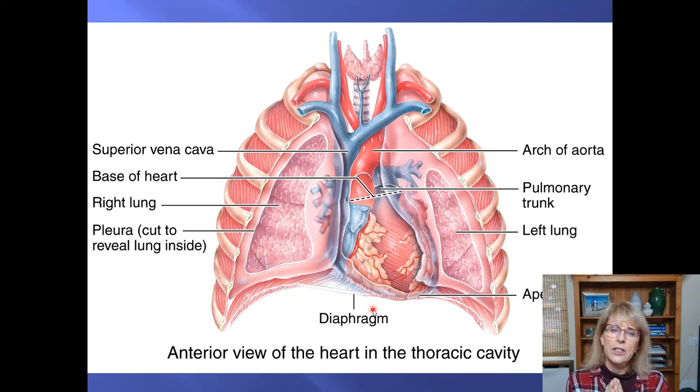The heart is inside a space called the mediastinum — that's the space between the lungs inside the thoracic cavity. But it's in its own little compartment called the pericardium. If the pericardium were instantly removed, you would notice right away, because the area where the aorta and the vena cava are is where the heart is kind of attached.